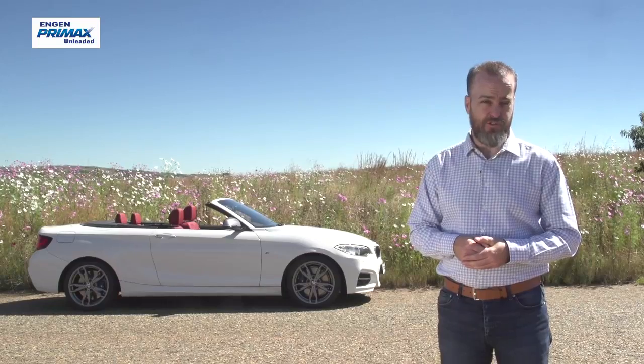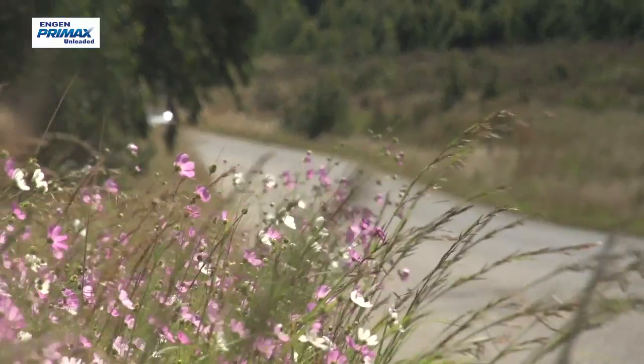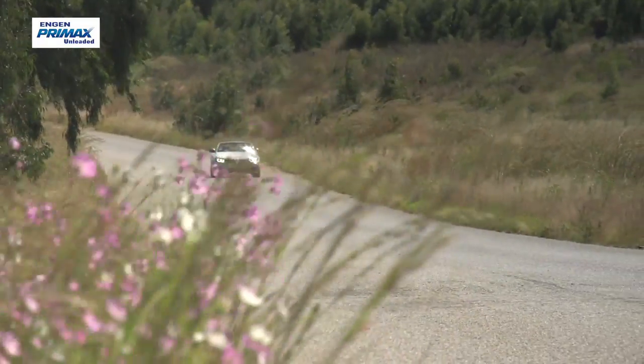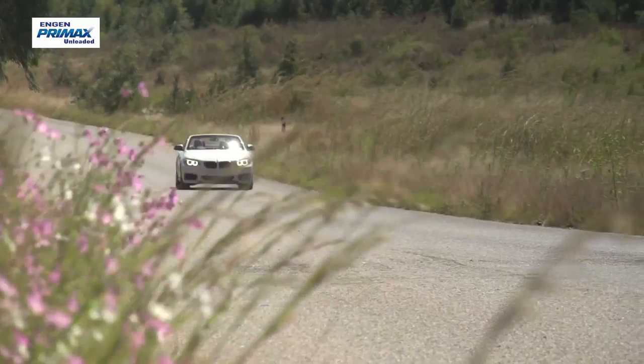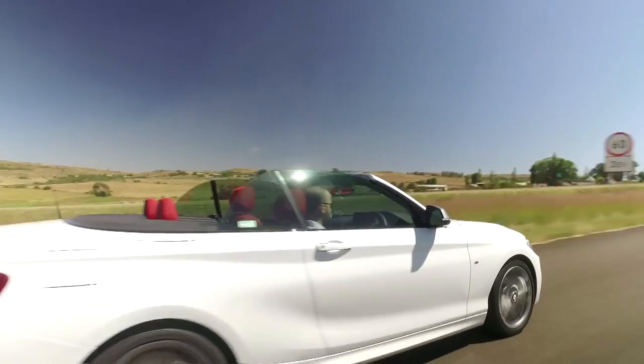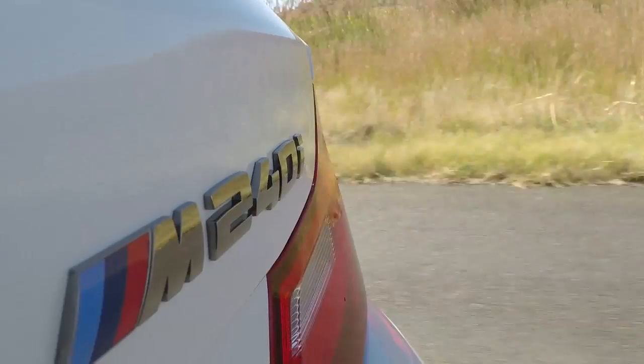So maybe something like the BMW M240i is a more sensible option. Here we have a car based on a regular 2-series BMW — a sedan built for everyday driving, comfort and convenience. It has the convertible roof and just a dusting of technology from M-Division, making it what BMW calls an M-Performance car instead of an actual M-car.